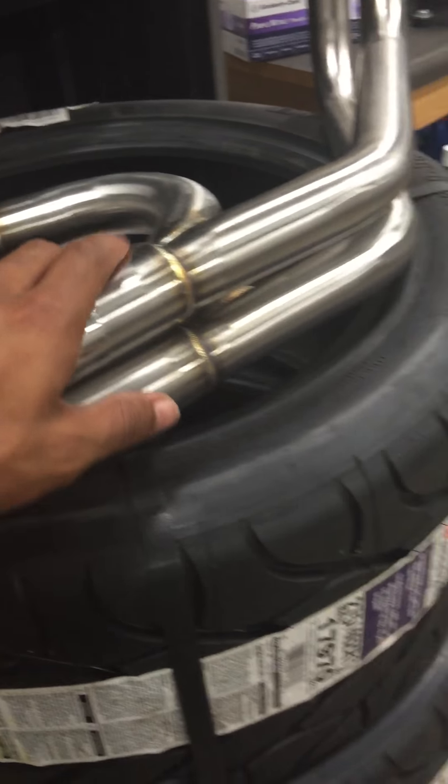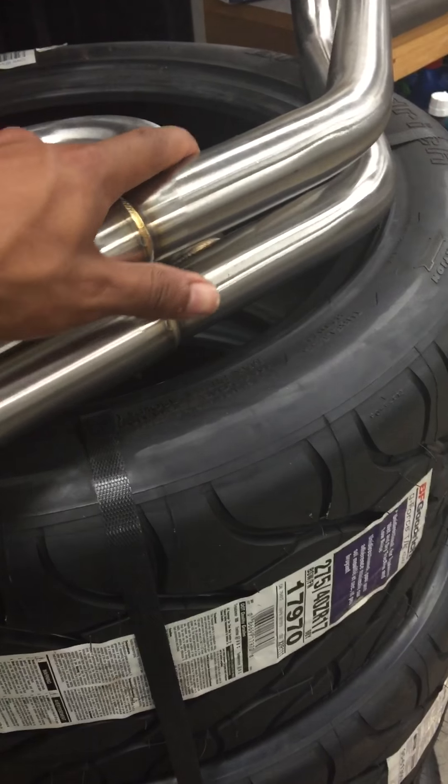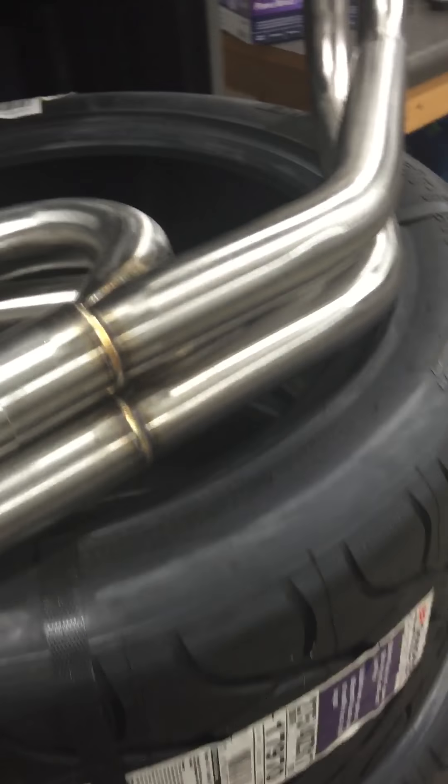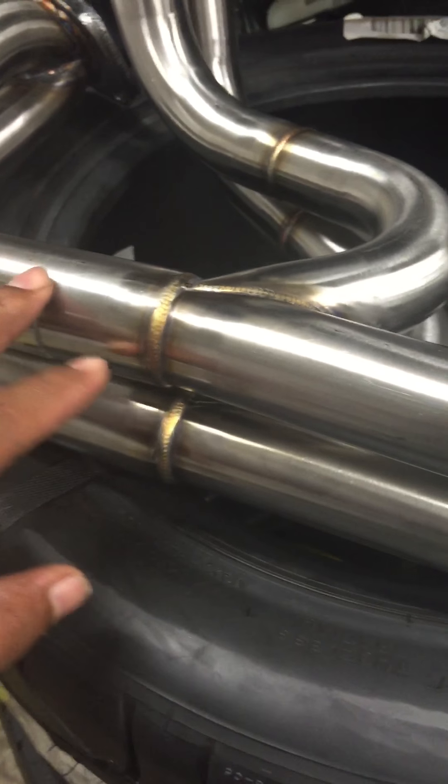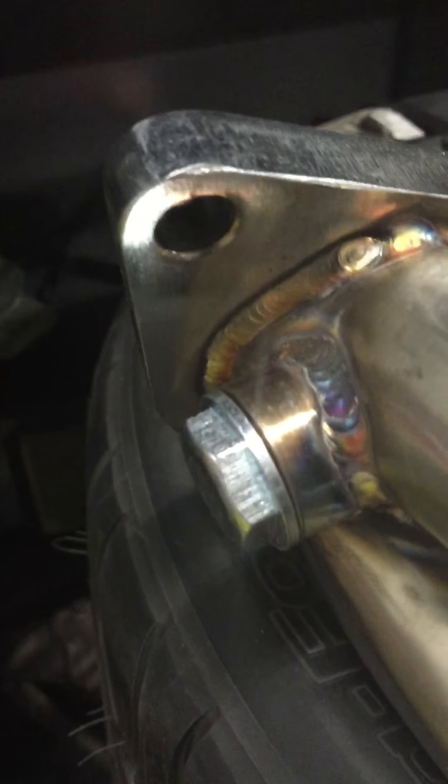I was skeptical at first, but now that I have it here I'm not worried at all, because even the Perrin and the Tomei are known to crack. So as long as you're not getting like straight eBay, like some $100 stuff, you should be okay. I'd equate this to a little bit better than Megan quality. You can see the welds on there — they're pretty damn good. This is a $325 header.